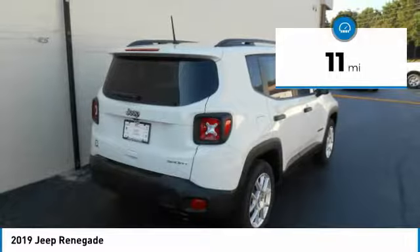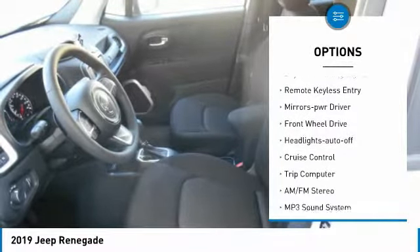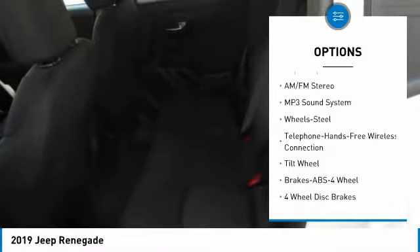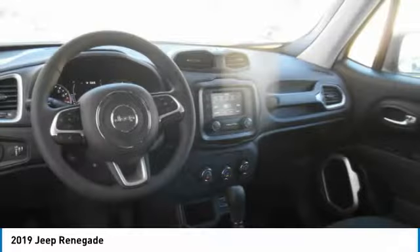Here are some of this vehicle's great options: heated side mirrors, traction control, intermittent wipers, daytime running lights, remote keyless entry, mirror memory, FWD, headlights auto off, cruise control, and trip computer.